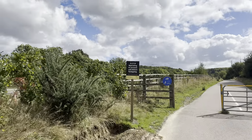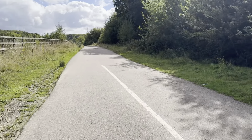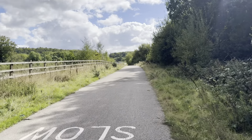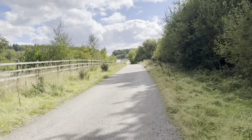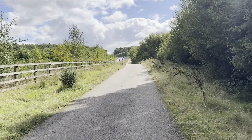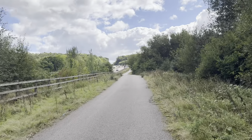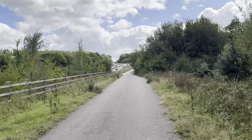There are fly-tipping signs — it must be a particular issue along here. For those that don't know, I'm not sure if fly-tipping is a purely British term, but it's where completely immoral individuals get their rubbish, usually in the back of a truck — often having been paid to take people's rubbish away — and instead of paying for it to be correctly disposed of or recycled, they just dump it in hedges. They're absolutely the lowest of the low, and I hope CCTV catches some of them.